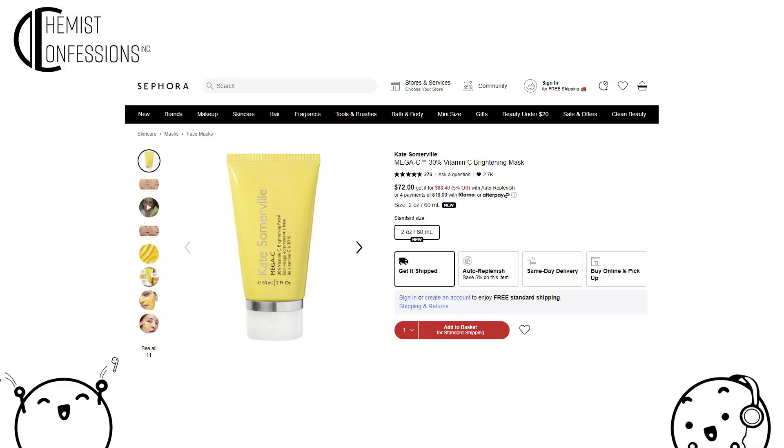The first product is Kate Somerville's Mega C 30% Vitamin C Mask. This mask is meant to be used as a wash-off twice a week. You apply it directly on your face for 20 minutes and then wash off. Looking at the ingredient list, this is a relatively simple formula despite looking long.